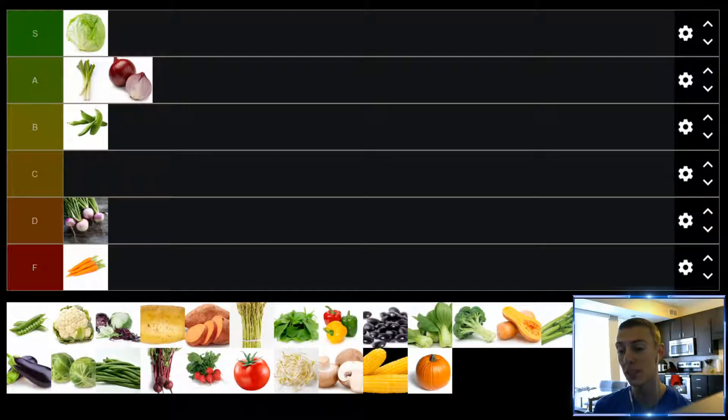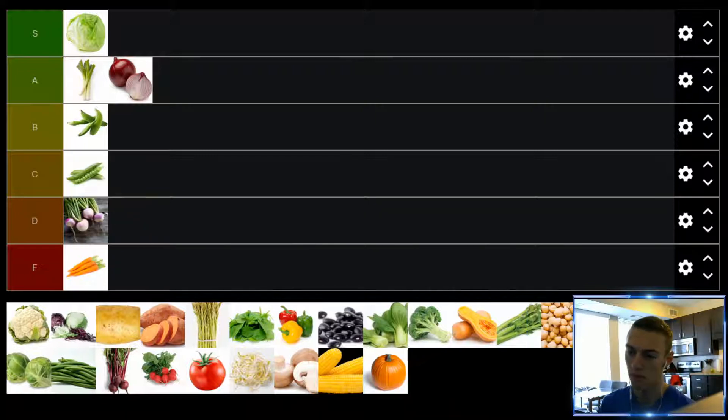Up next, we have peas. Similar to snap peas, except not quite as sweet. The peas inside the pod are much bulkier and have much more of their own flavor, which I think is okay — I'm not a huge fan. These go into a lot more dishes than snap peas, but I really don't think they take on a lot of flavor. Often I find when they're in a dish, I end up tasting more of the pea than the dish. So I don't think they're great to eat on their own or to put in a dish. Peas, I'll put you in the C tier.